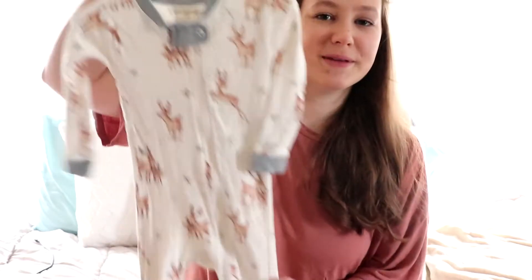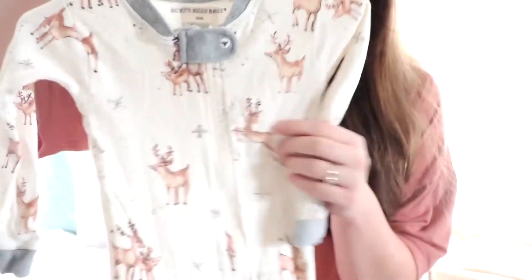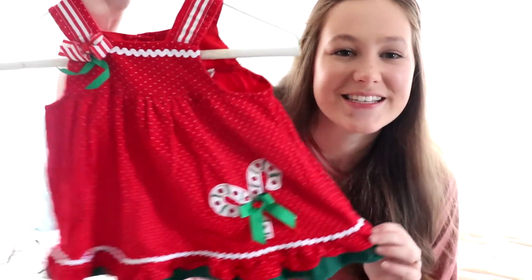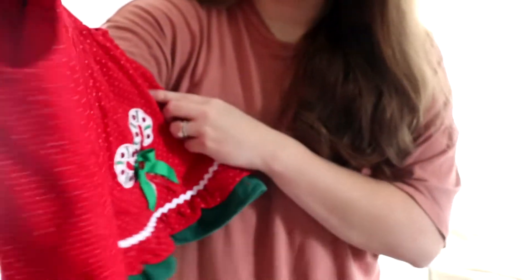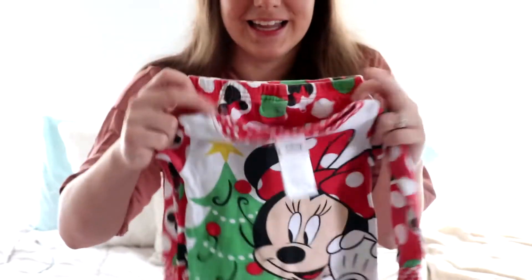These are the Christmas PJs — they're Burt's Bees, and she already has a Burt's Bees one that's very floral. They're so soft! I got her this one with all the reindeer on it. Then I got her this little Christmas candy cane corduroy dress, and these mini Christmas PJs she's gonna love — they come with little shorts or pants.